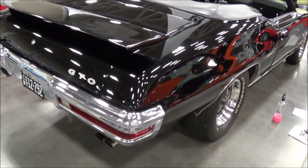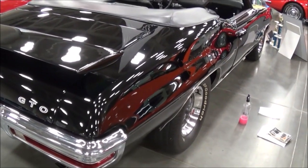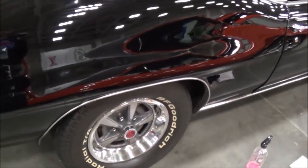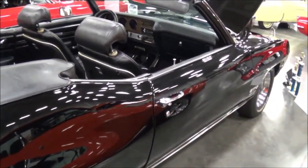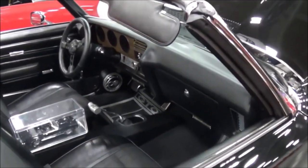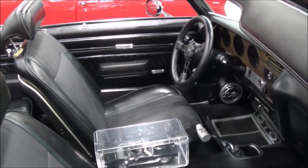Over 10 years, it used to be Carousel Red, which is an orange color — that's a '69 color. And then it's a '70 GTO, so I picked the Starlight Black color. We took it all apart, repainted the whole thing, brought it all the way down to metal. It was about a two-and-a-half to three-year project.